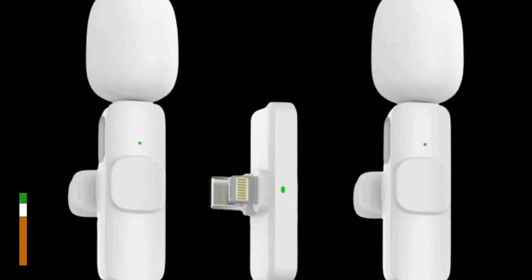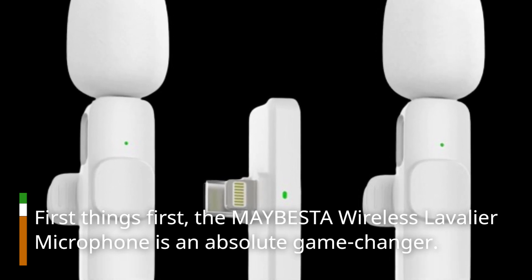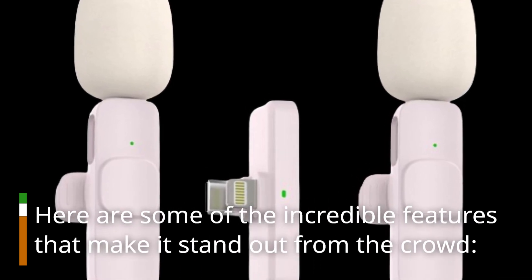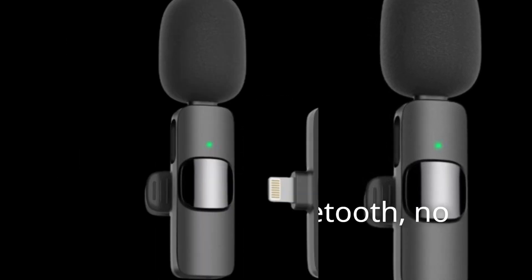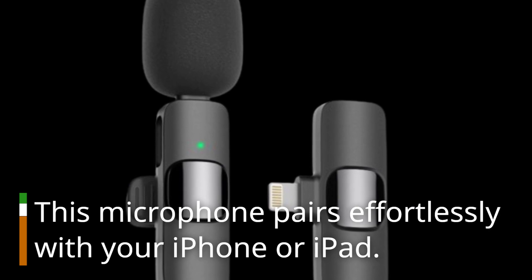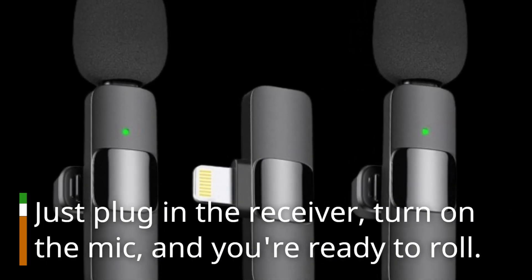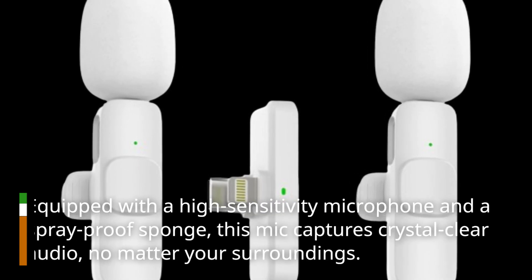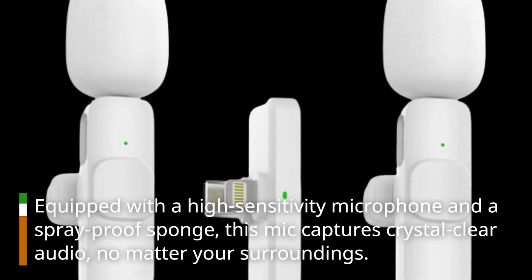First things first, the MAYBESTA Wireless Lavalier Microphone is an absolute game-changer. Here are some of the incredible features that make it stand out from the crowd. No adapters, no Bluetooth, no hassle — this microphone pairs effortlessly with your iPhone or iPad. Just plug in the receiver, turn on the mic, and you're ready to roll. Equipped with a high-sensitivity microphone and a spray-proof sponge, this mic captures crystal-clear audio, no matter your surroundings.